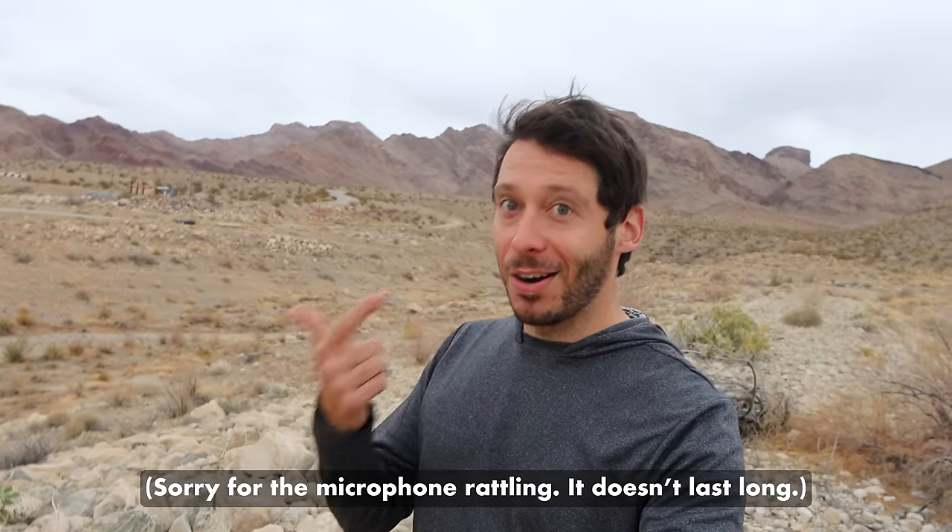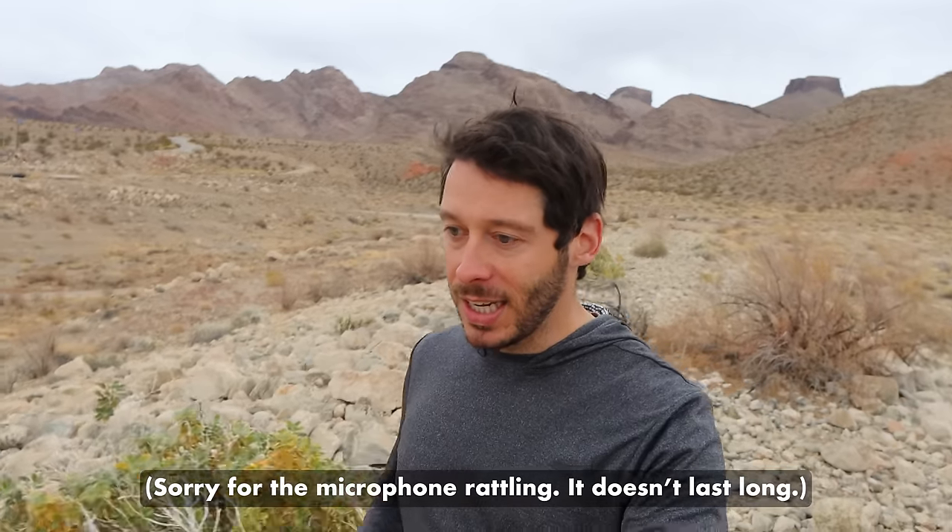We're looking at land in Arizona, specifically Northwestern Arizona, specifically Mojave County. We're looking at pieces of land where you can legally park an RV or a camper and live in it, as long as you meet a couple of basic requirements that we'll talk about more later in the video.